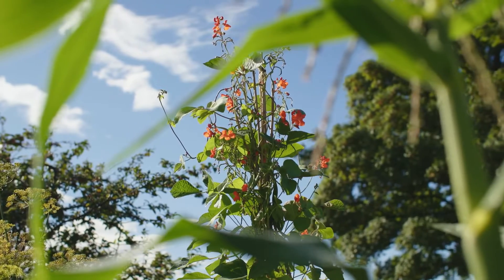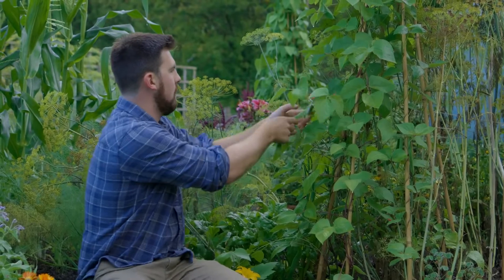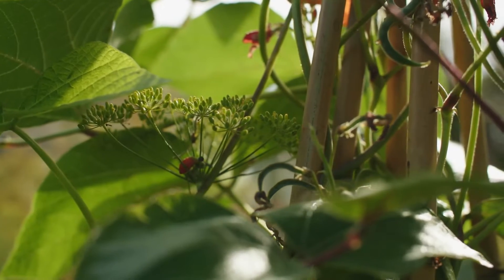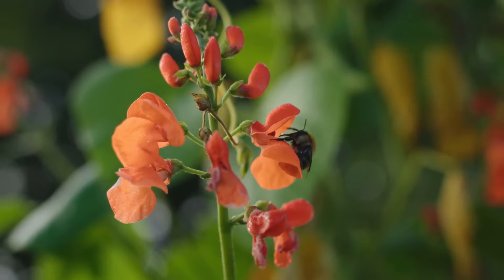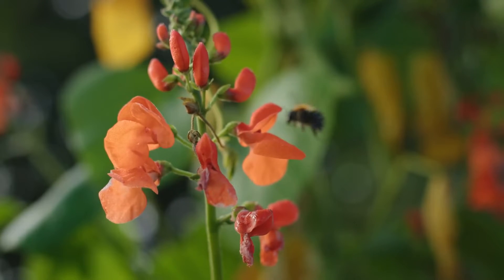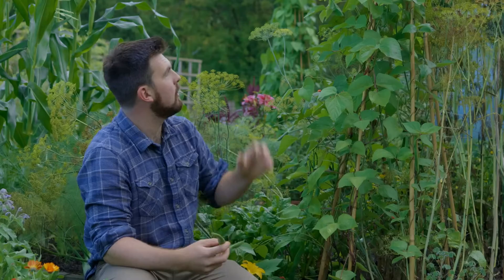I'm going to harvest this one — you can see the nice length to this runner bean — but for the most part I'm going to try and save as much seed as possible. Runner beans are one of the easiest crops to save seed from, so I'm going to save most of these and grow a lot more next year, hopefully a nice long row of them. They taste really nice, look nice, and it'll be great to have my own seed stock and maybe share it with friends.